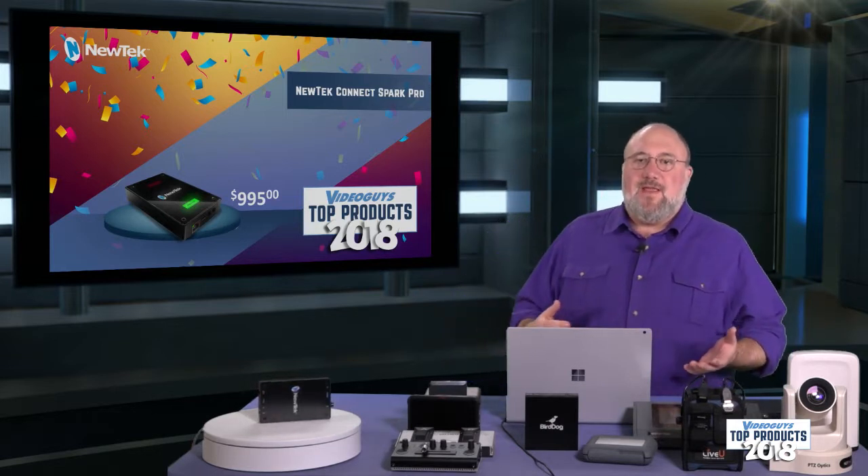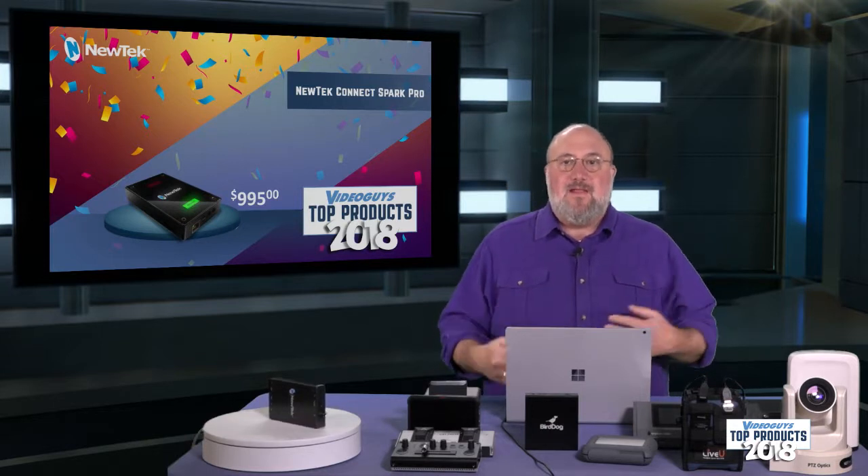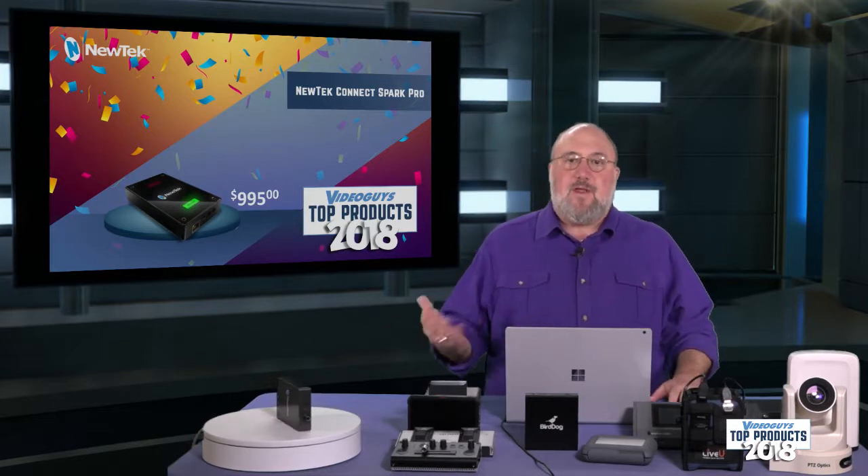Now remember, I talked about the TriCaster TC1 — but any mixer you have that supports 4K via NDI, you can use the Connect Spark Pro to bring your cameras in.